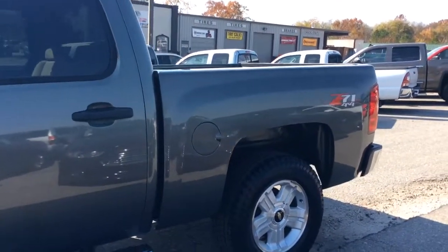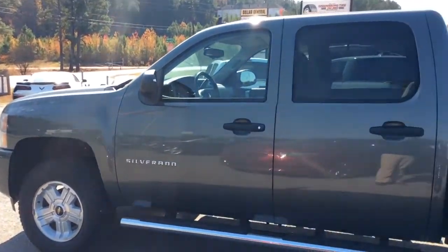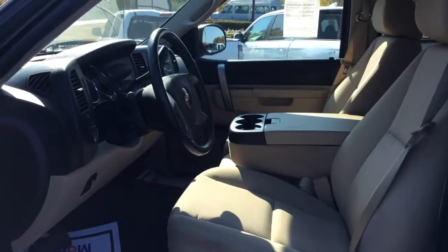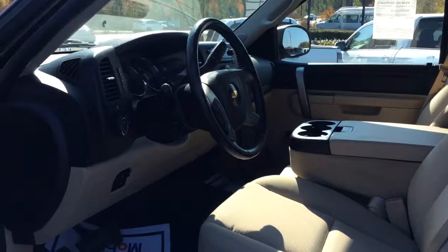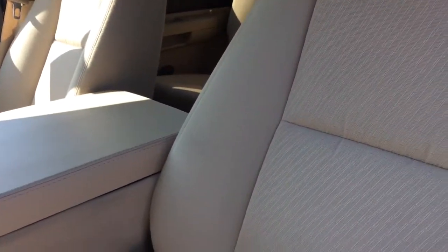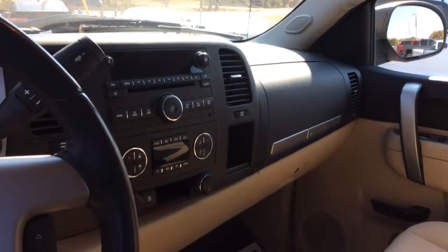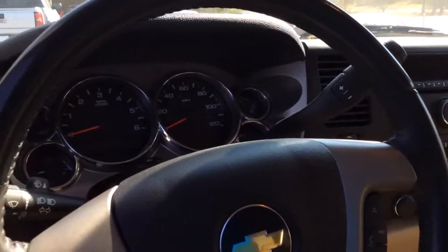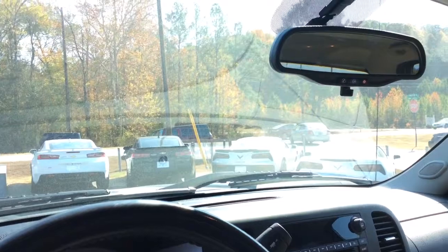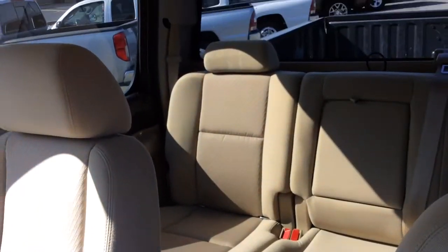It also has just over 44,000 miles — absolutely beautiful truck. Let's poke our head inside. As you can see, it has an absolutely flawless interior for a 2011 — it is immaculate. Good-looking instrument panel right here, comes equipped with OnStar.